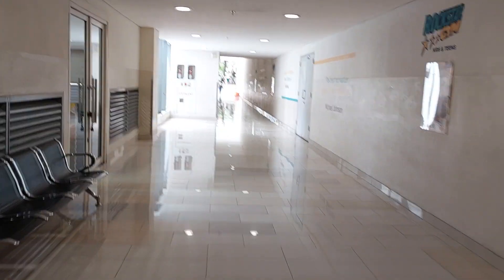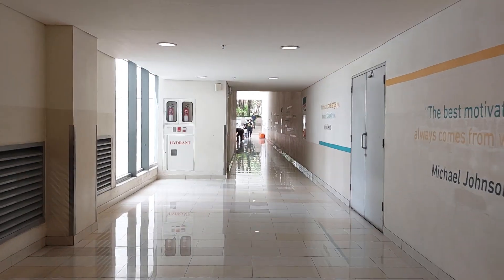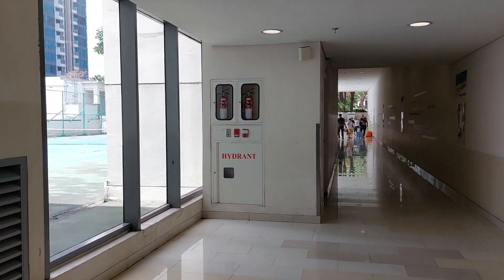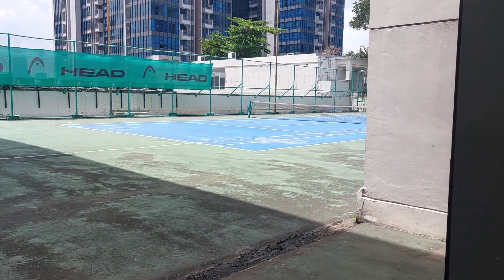Now we go to the area of the tennis court. This is the tennis court, but nobody's playing now because it's so hot.